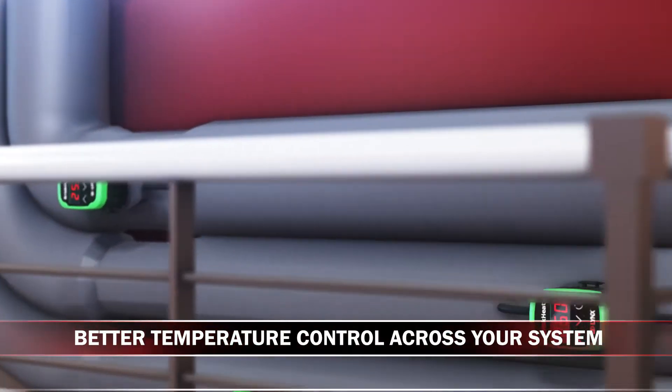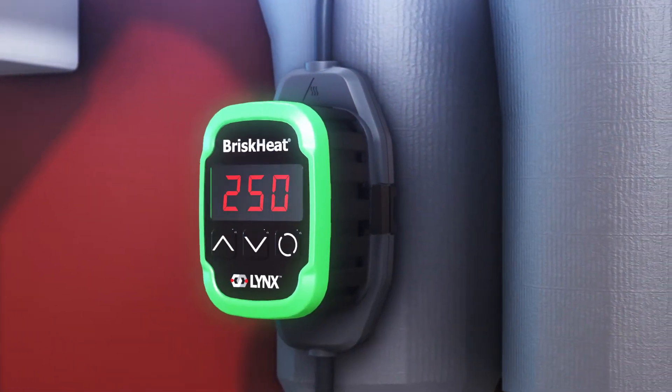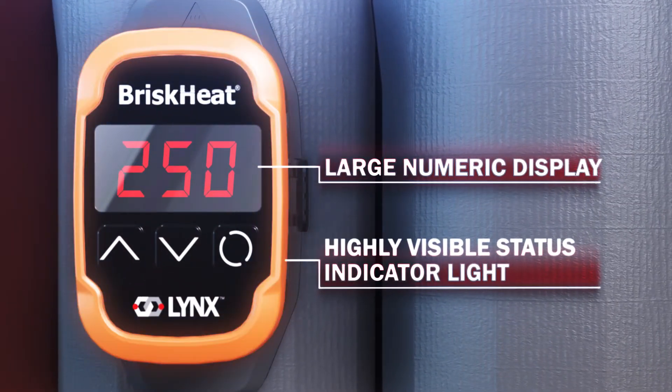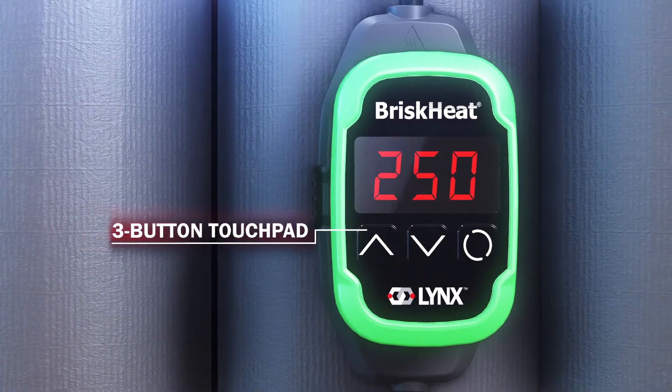Having individual PID control for each heater provides accurate temperature control across your entire system. Each module features a large numeric display and a highly visible multi-color status indicator, making programming and monitoring easy. Each module also has its own three-button touchpad and a display for direct input at the heater.